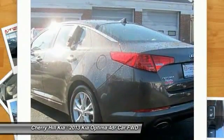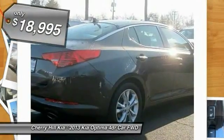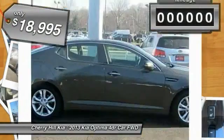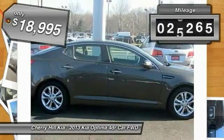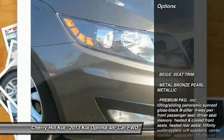Its smooth-flowing lines speak of grace and style and offer a strong hint of European luxury, and it is priced below $20,000. This vehicle has less than 30,000 miles. Here are some of this vehicle's great options.